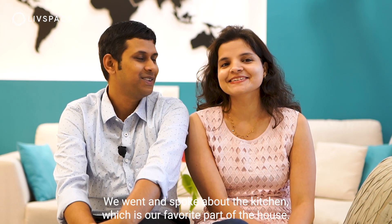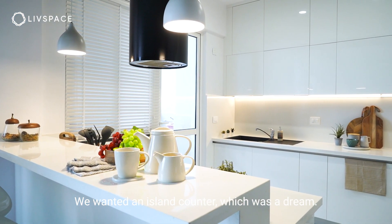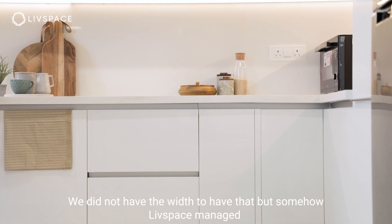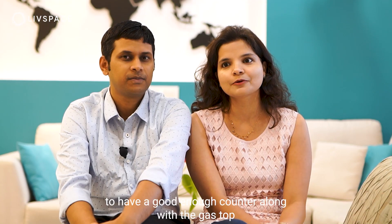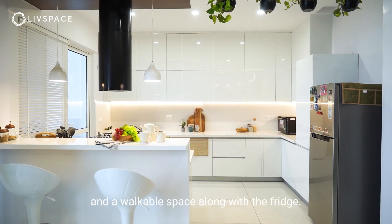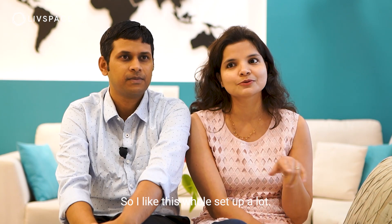Maybe I can talk about the kitchen — that is the favorite part of the house. We wanted an island counter that was green, but we didn't have the width for that. Somehow LiveSpace managed to have a good enough counter along with the gas top, a walkable space, and the fridge. I like this whole setup a lot.